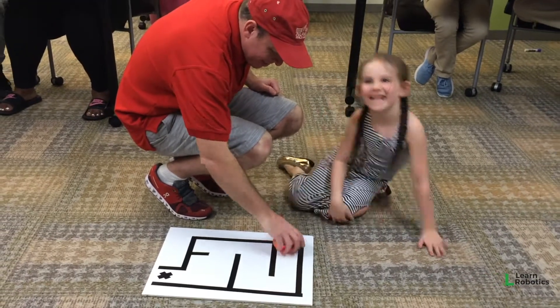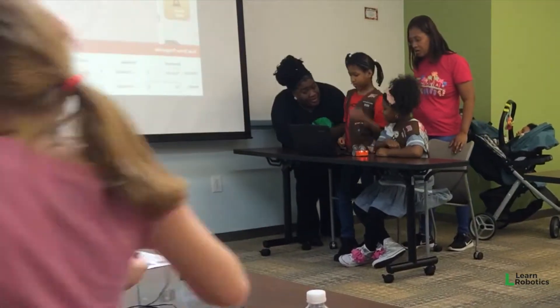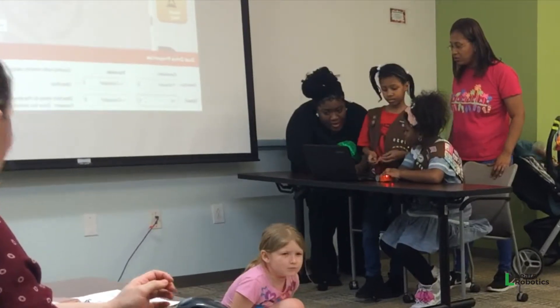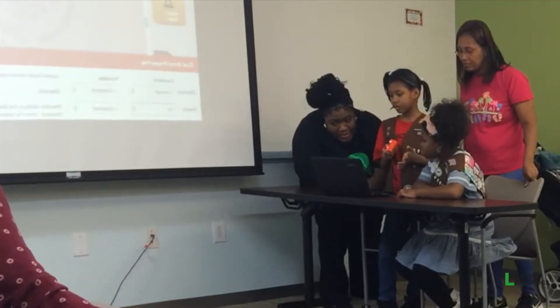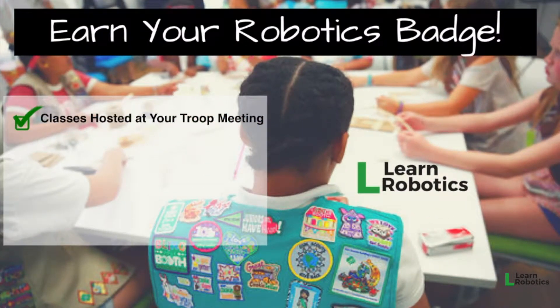So with that said, thank you again for attending my class. A little bit later in this video, I'm going to be explaining some of the different Learn Robotics events coming up in the near future that will help you earn your robotics badges. I'm giving you guys an opportunity to earn your robotics badges, and the classes are going to be hosted at your troop meeting, so you can schedule them at your convenience.